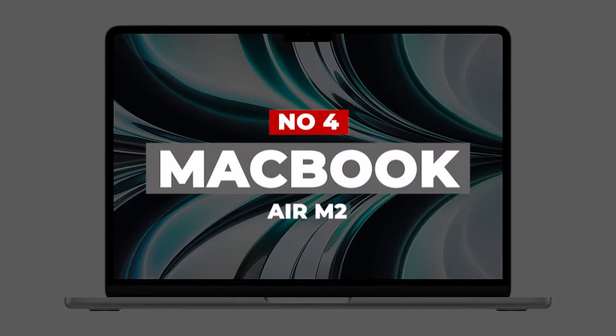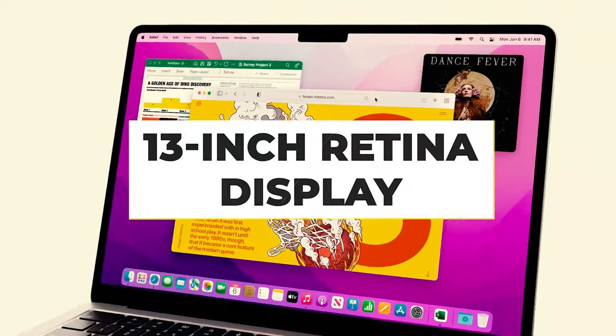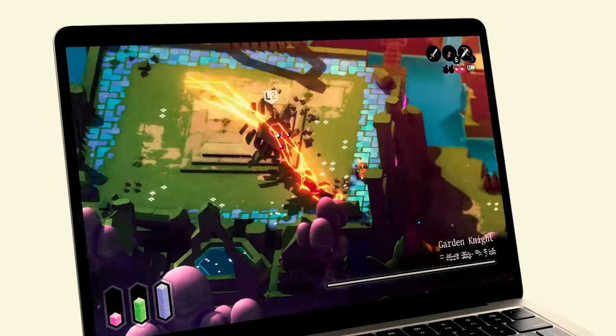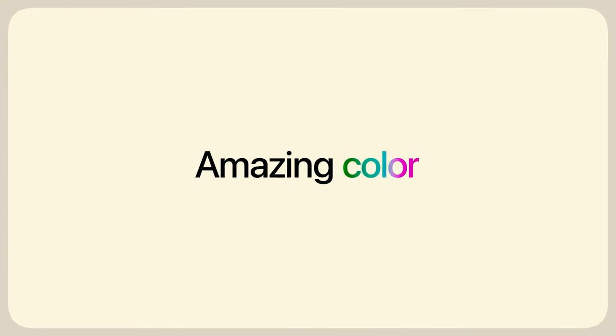Number 4: MacBook Air M2. The MacBook Air M2 infuses the groundbreaking ultra-portable Air design with the performance and battery life enhancements of Apple's M2 chip, all in a super-slim aluminum chassis that weighs less than 3 pounds. The 13-inch Retina display looks great, the keyboard and trackpad are solid, and Touch ID offers seamless, convenient security for Apple's most affordable Mac laptop.